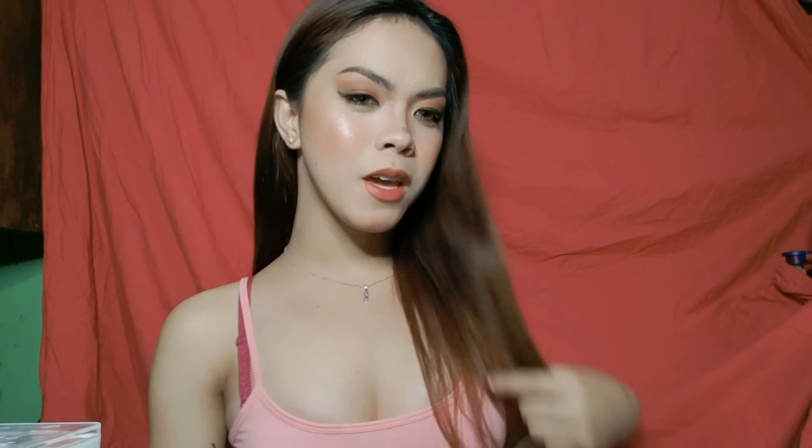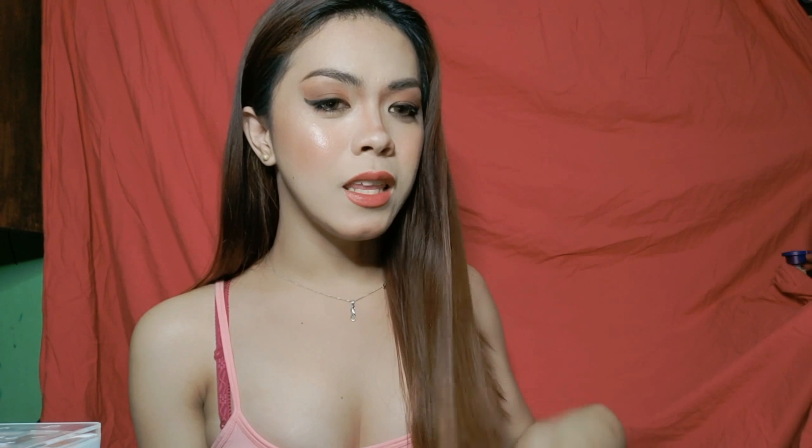Hi guys, welcome back to my channel. This is Kim. For today's video, I'm gonna show you how I did this look using only drugstore or affordable makeup. If you want to know how, just keep on watching.